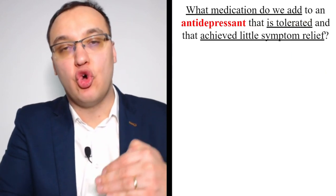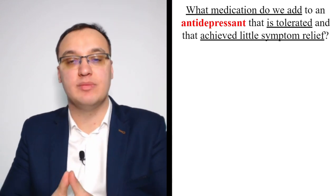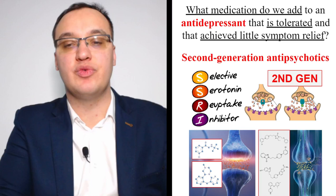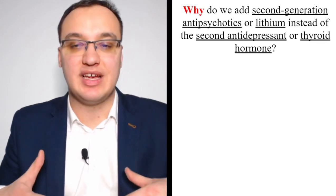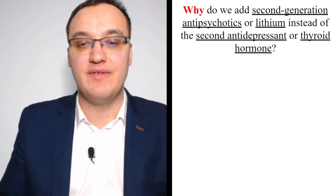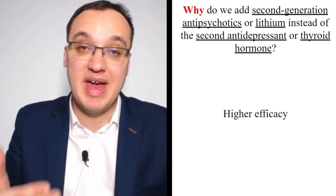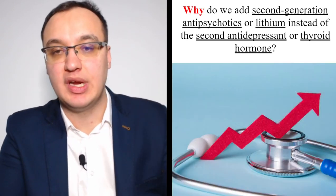What medication do we add to an antidepressant that is tolerated but achieves little symptom relief? Second-generation antipsychotics or lithium. Why add these instead of a second antidepressant or thyroid hormone? Higher efficacy. It has been proven that second-generation antipsychotics or lithium are better in efficiency compared to adding another antidepressant or thyroid hormone.